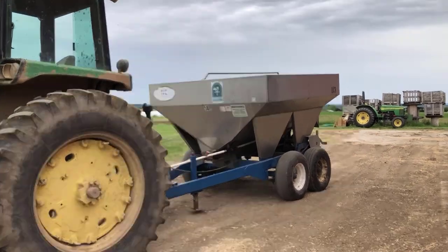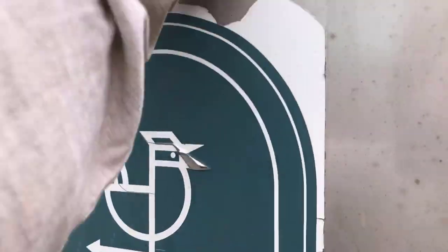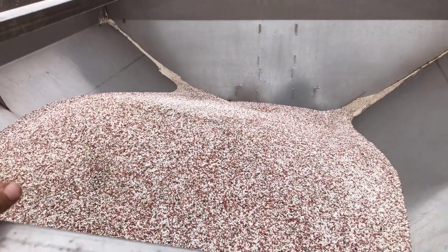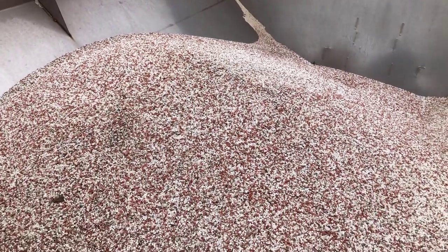Pumpkins, or squash in general, are what we call heavy feeders, meaning they require a lot of nutrients to grow. Normally we give our pumpkin patch a good layer of manure before we plant, but this season was just a little too wet for us to get on the ground early enough to spread that manure. So we're also putting on added fertilizer, which came from our local co-op.